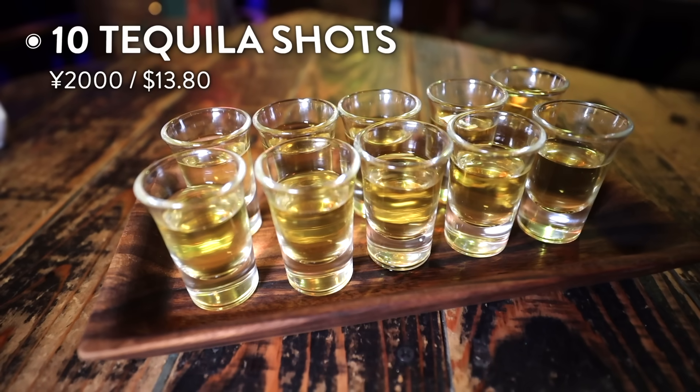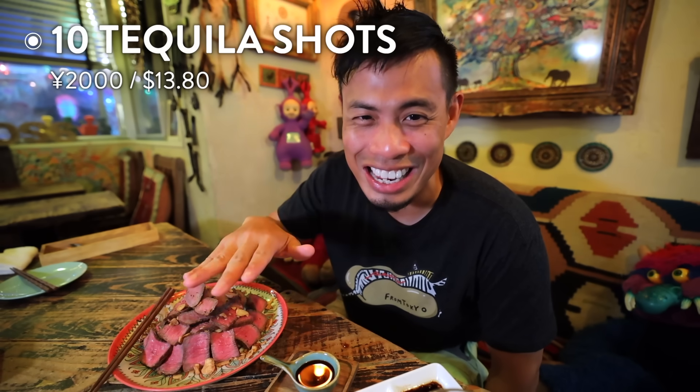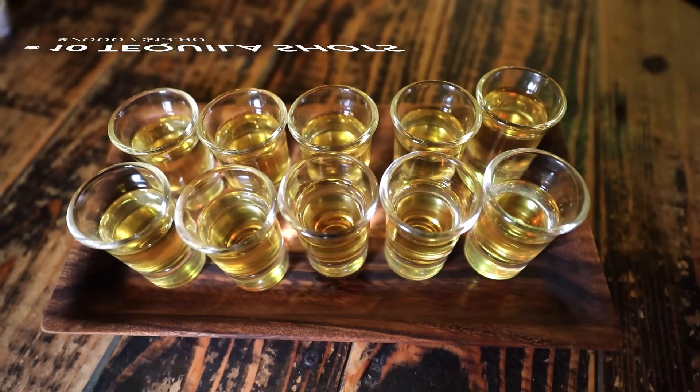What's even pretty awesome about this place is that you can order 10 shots here for 2,000 yen. That's like less than 20 bucks. This place is amazing so definitely check out this spot.